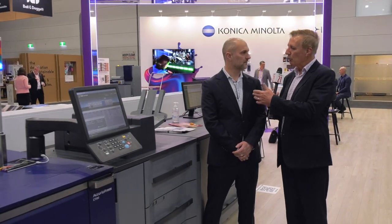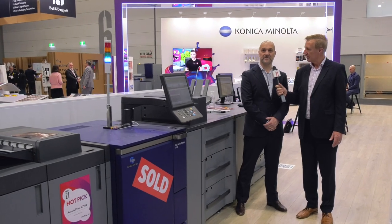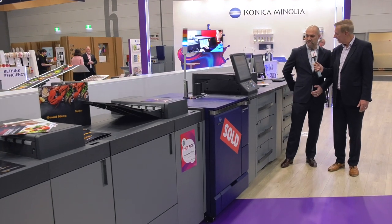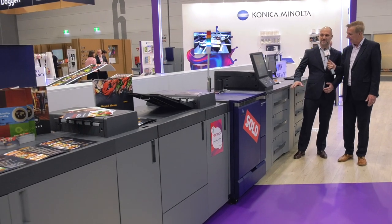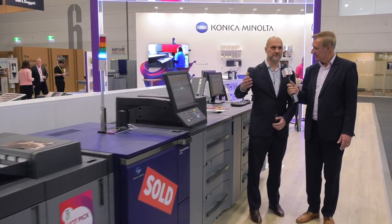Andy, we're standing outside in front of a new machine with a sold sign — great, and it's a hot pick — also great. This is your new launch at the show. Can you tell us what it is and why it's here? Sure. This is the latest production system in the Konica Minolta range. It's a hundred A4 pages per minute, full colour. As you can see configured here, we have a range of input allowing long sheet as well as standard media supply. We can absolutely tailor a solution to meet the relevant customer needs.